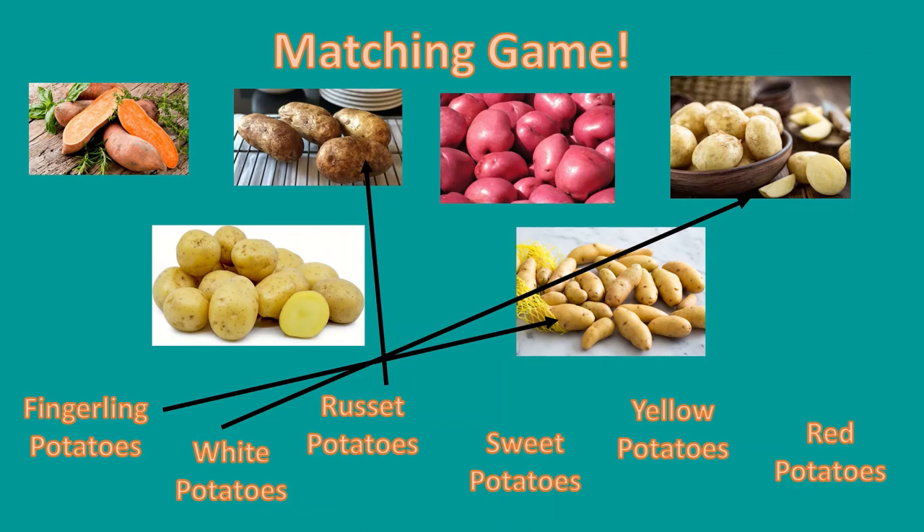Which one shows the sweet potatoes? Those orange potatoes are the sweet potatoes, which are also being featured this month for Jersey Tastes. What about the yellow potatoes? You got it, those are the yellow potatoes. They look pretty similar to the fingerling and white potatoes, except that their inside flesh is yellow.